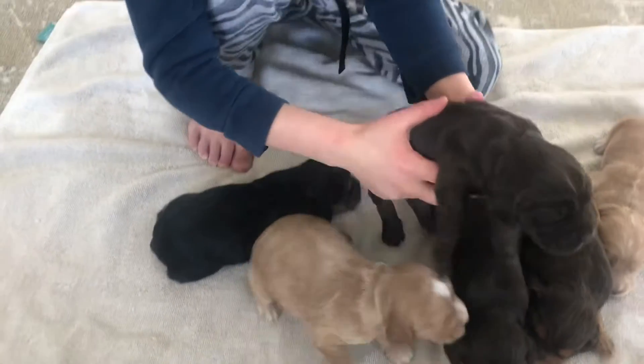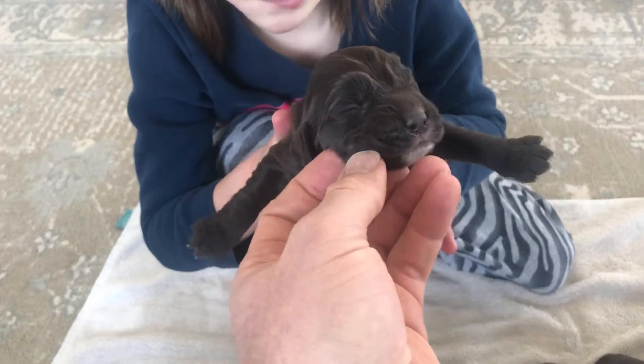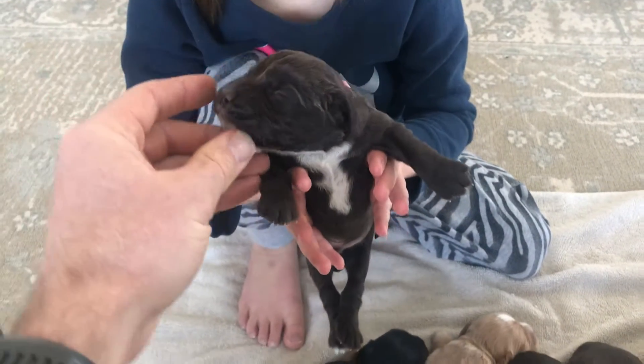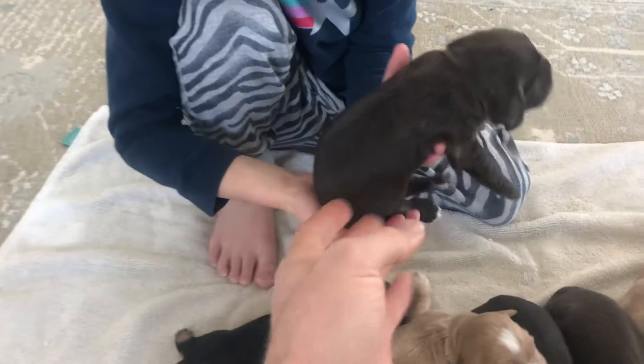Got the little liver male. Got his white chest. Let's see his back - a little white on his back paw.